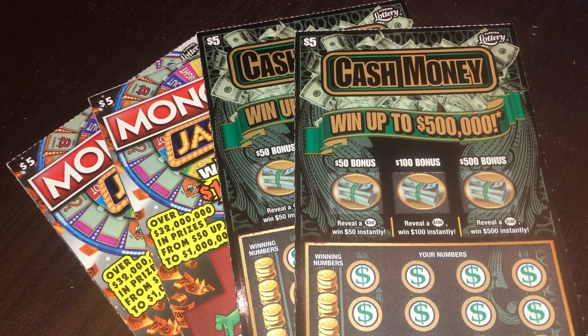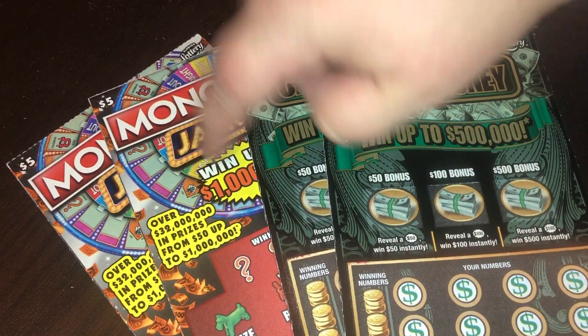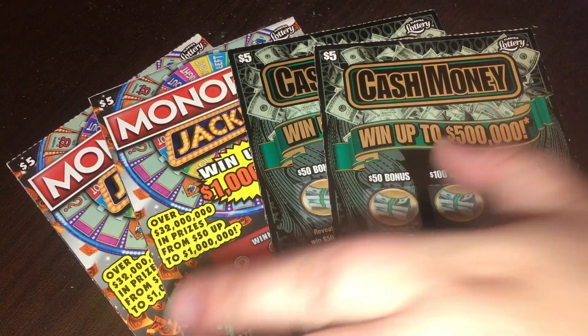If you don't subscribe to her already, I would appreciate it if you went ahead and did that. My twenty dollar tickets were two sets of five dollar tickets. Looks like we got the Cash Money ticket and the Monopoly Jackpot ticket — one of my favorite types of tickets, named after a board game. I love those types of tickets. Let's go ahead and do the Cash Money ticket first, I'm excited.